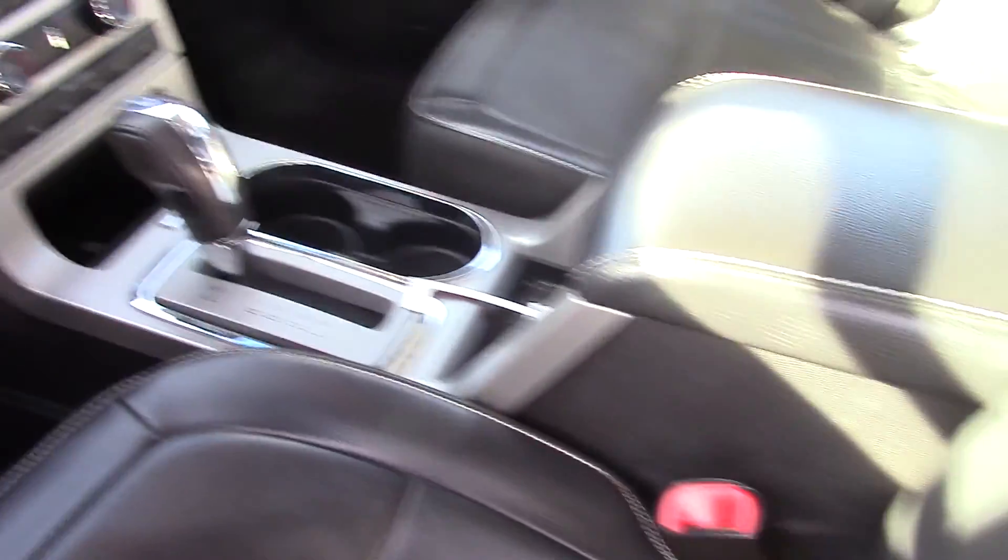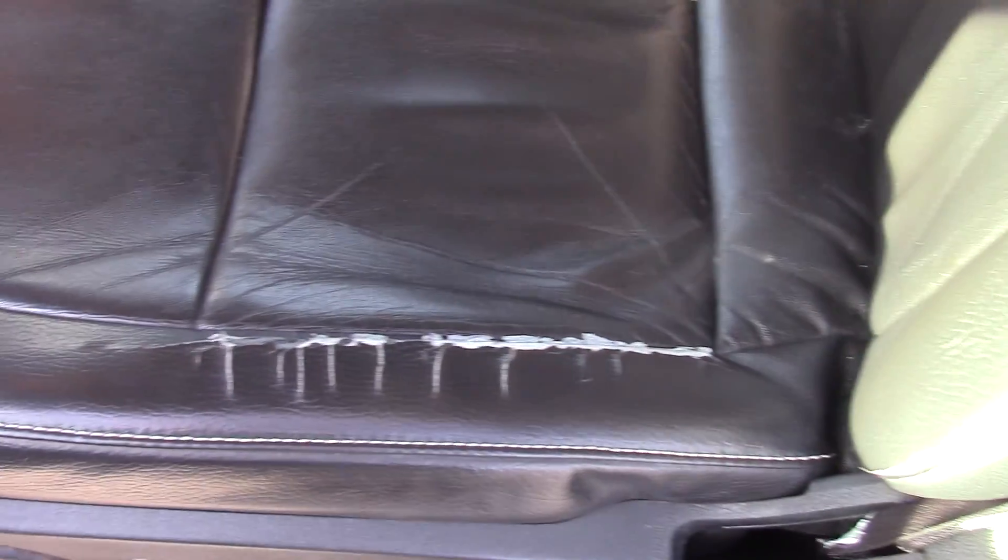Here's the wear and tear on the seat — probably can be fixed through Dr. Vinyl — but the rest of it is perfect. Hasn't been cleaned up yet. Does have automatic headlights.